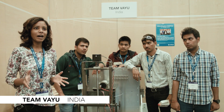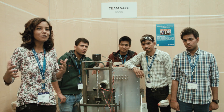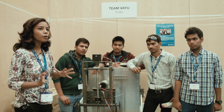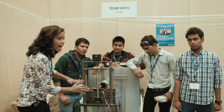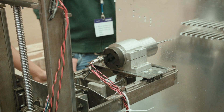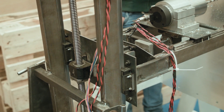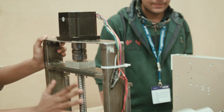This is Team Vayu. Vayu in Hindi means air, and we have named our team that because we are all aerospace students. What the robot basically works on is a three-axis independent motion. We wanted to make it simple — we wanted to remove any circular motion or rotation, so we don't have to waste our time on fixing angles.